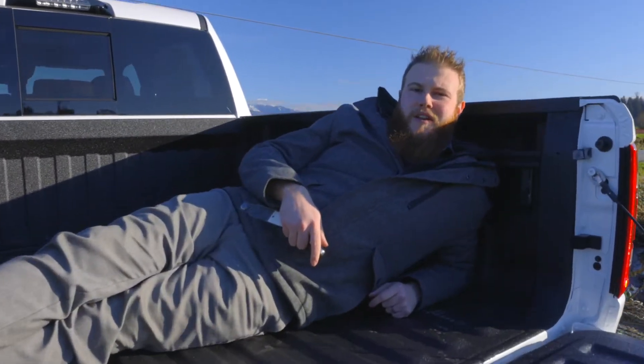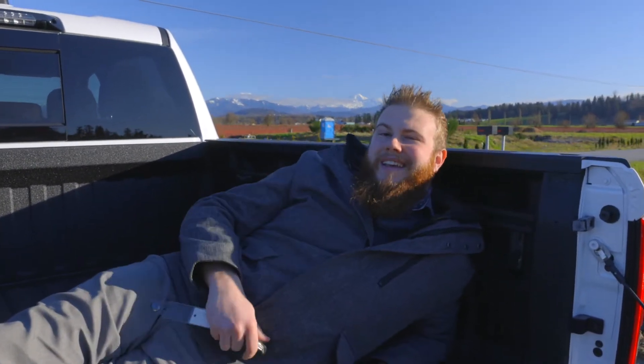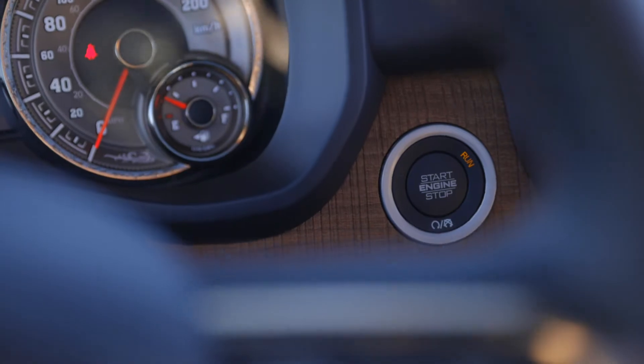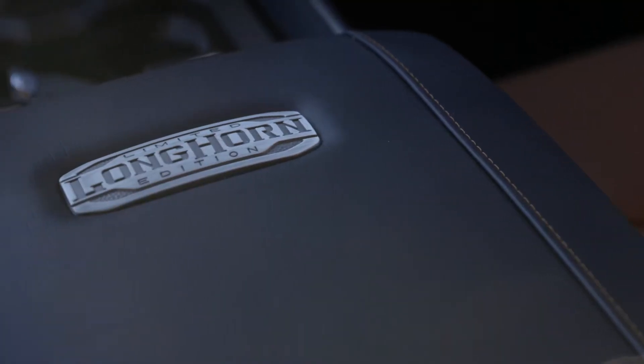Hey guys, Sheldon from Abbotson Croster here, back with another Pick of the Week video. And this week, I want to show you the interior on a Longhorn Limited. The absolute sleekest interior on the market right now, the Mountain Brown with Black interior Longhorn features a ton of wood and a cowboy feel.